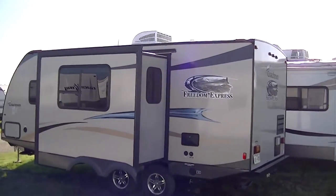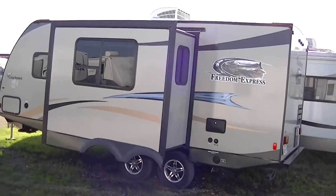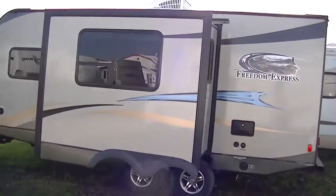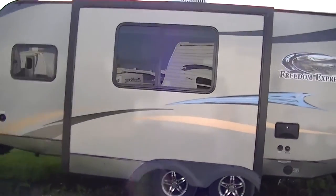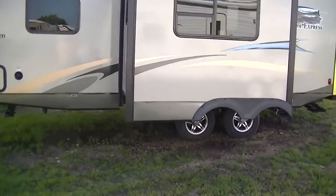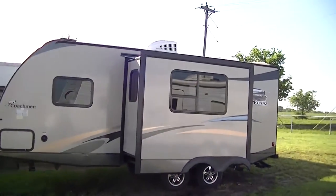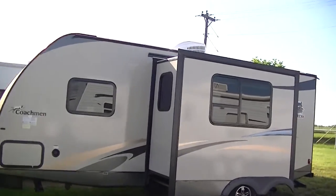Howdy, this is Bob Barker, your RV guy extraordinaire, out here in Valley View, Texas this morning hanging out with the RV guys. Have I got a cool surprise — this is the 23-foot half-ton towable pre-owned Freedom Express by Coachman. This little travel trailer has opposing slides, man, so you've got plenty of room inside.